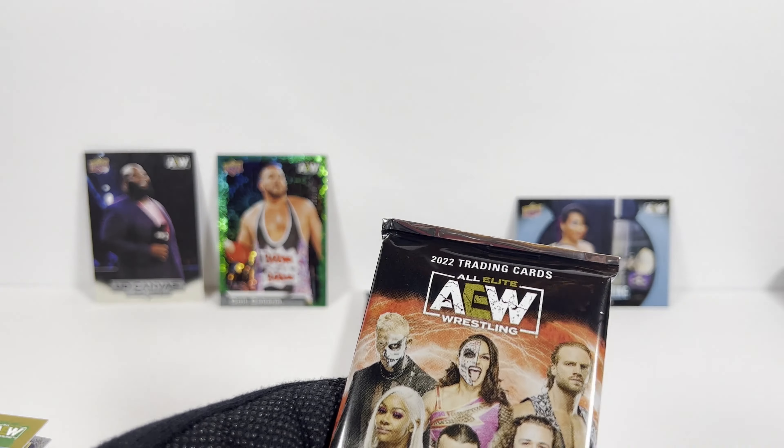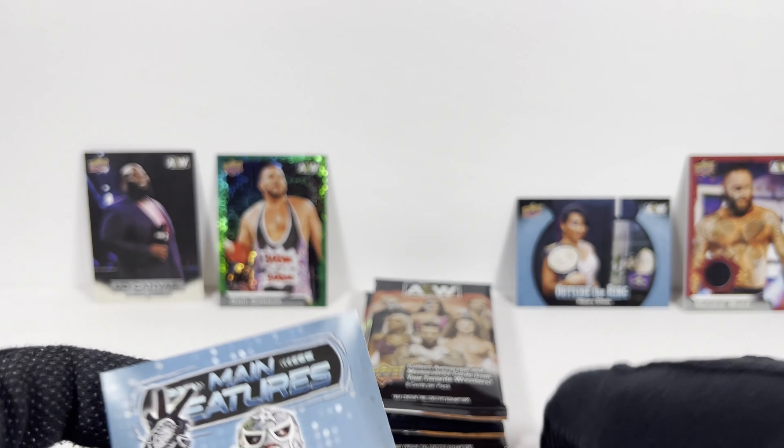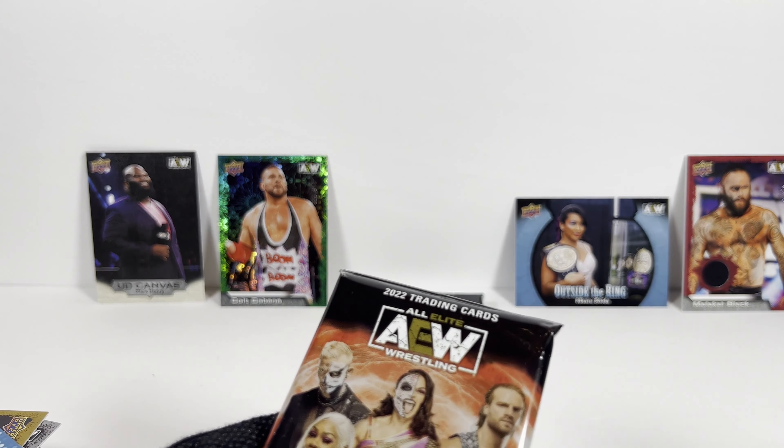Pack 5. I think I got another thick card — so that's probably a relic. I got the regular Luchasaurus. I got a gold FTR. And wow — amazing! I got a red, like a blood-red parallel Malachi Black relic card, and that is numbered 5 out of 50. Very nice. Moving right along — we got these dupes. Definitely get these blaster boxes — they've got a great assortment of chase cards.